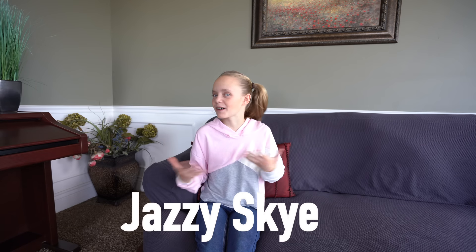Hey guys, it's Jazzy Skye here. Welcome back to my channel. Today I'm going to see my Frozen 2 Show Yourself music video for the first time. I haven't seen it before with all the visual effects. I'll tell you all the behind the scenes while we go through it. So here we go, let's get started.